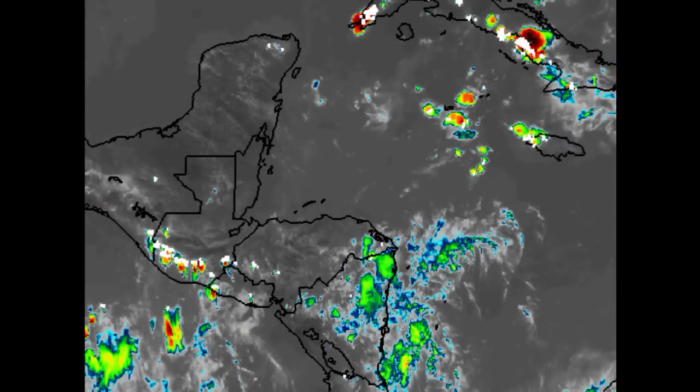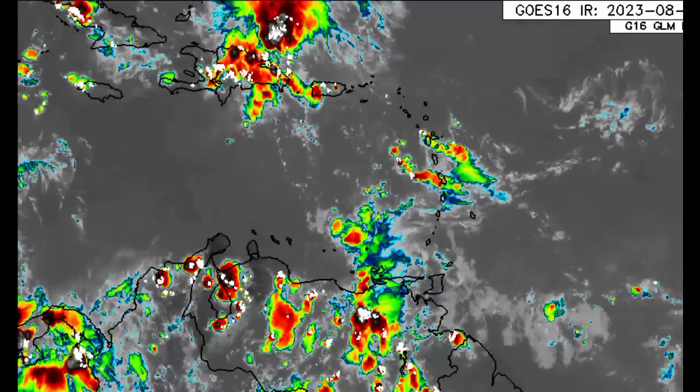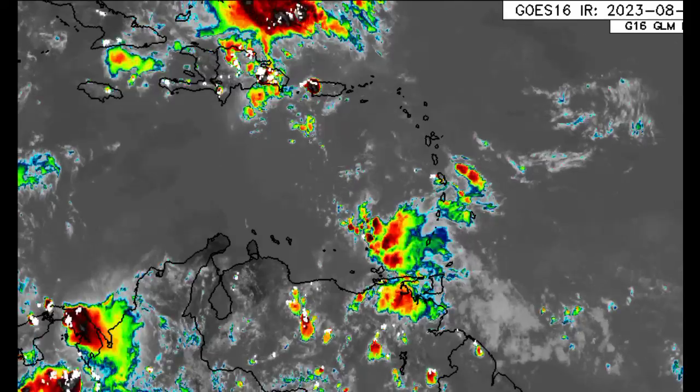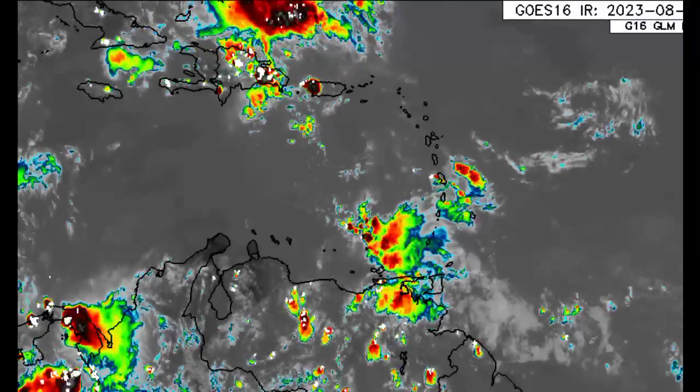In terms of that activity across the region, those two tropical waves are going to continue propagating westward, so more rainfall is likely across different areas of the Eastern Caribbean. Let's now go ahead and talk about what models have to show.